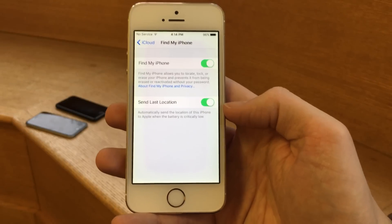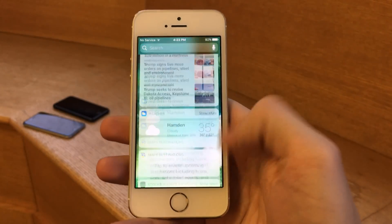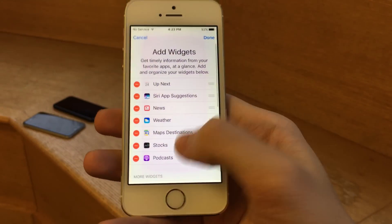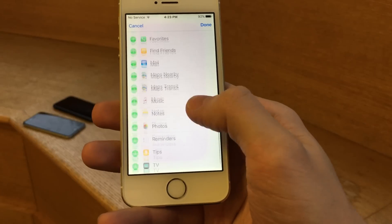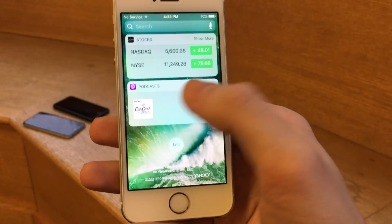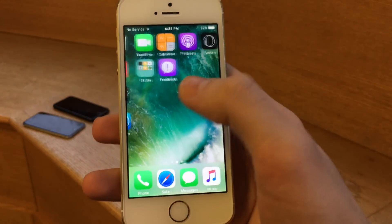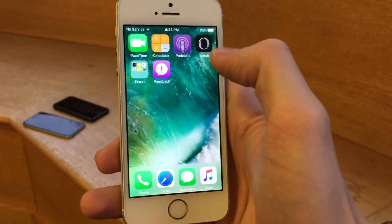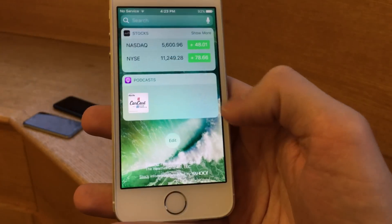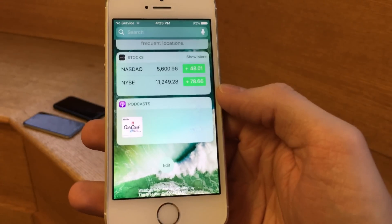There's also a new Podcasts widget. If you scroll over to the side on your home screen, or go to your lock screen and scroll down to select Edit, you'll find the new Podcasts widget. You may have to scroll down and click Plus to add it. It'll show you recently played podcasts, and you can tap on it to resume playing directly from the widget.